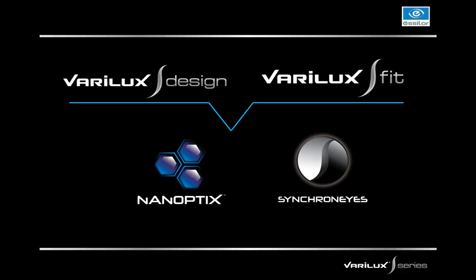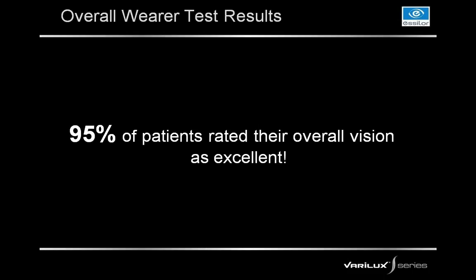Nanoptics technology and synchronized technology are both found in the Verilux S Design and the Verilux S Fit. These two technologies are also in the Verilux S 4D lens. I want to point out that Verilux S Fit doesn't have an advantage in number of technologies — all lenses benefit from both nanoptics and synchronized technology. The difference with Fit is that it adds personalized measurements: position of wear such as panoscopic tilt, vertex, and wrap. In our overall wear test, 95% of patients rated their overall vision as excellent — not just acceptable, but the very highest praise. This is something we've never had before, and we're all very excited about the wear test results.